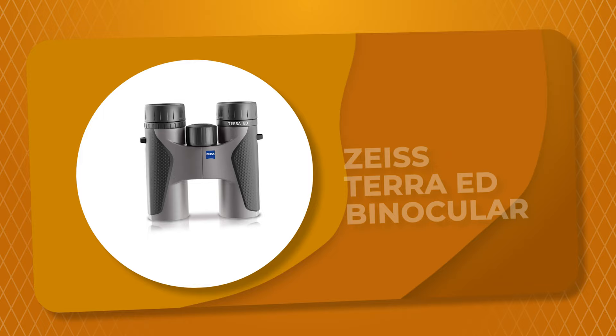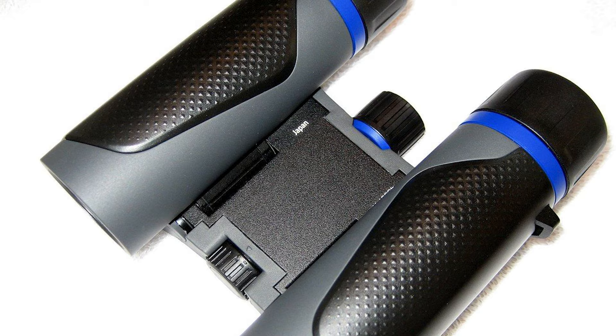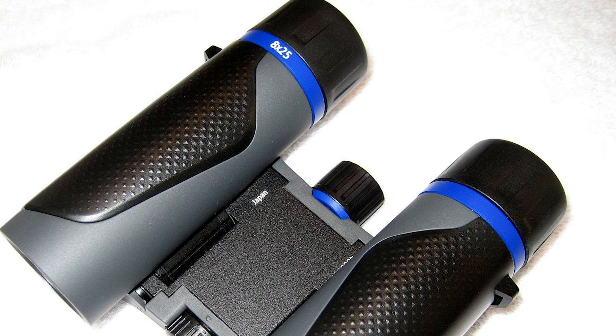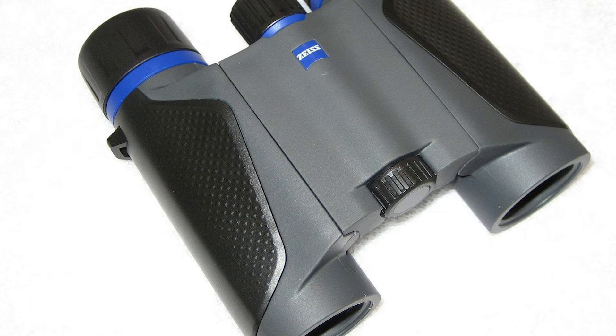Number 9. Zeiss Terra ED Binocular. This binocular from Zeiss is perfect for any trip. Zeiss Terra ED binoculars are robust, reliable, and easy to use. It comes with a state-of-the-art sleek design that makes them not only light but comfortably compact. The highest optical precision and the hydrophobic multi-coating guarantee brilliant images down to the very last detail. The Zeiss Terra ED binocular is waterproof and nitrogen-filled, which makes them rough and ready.